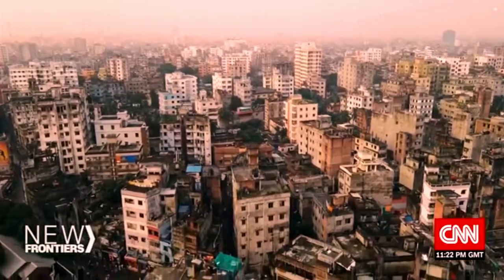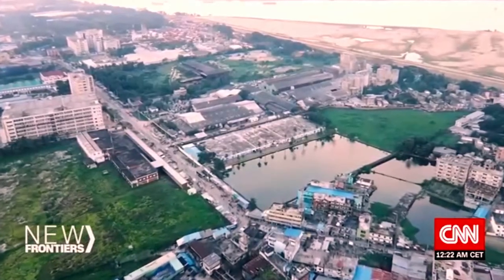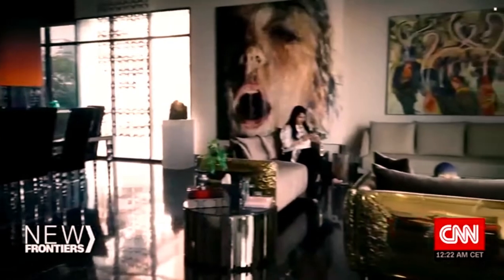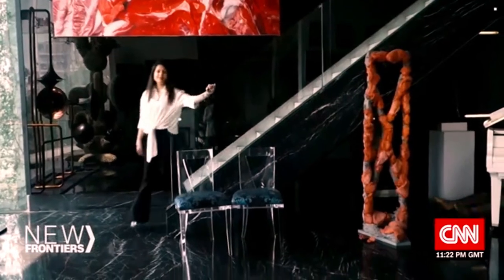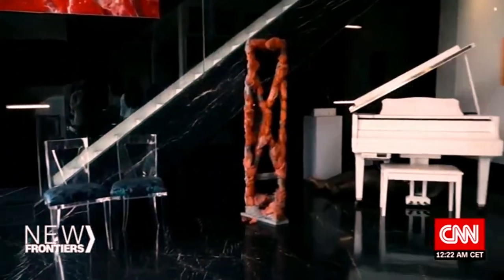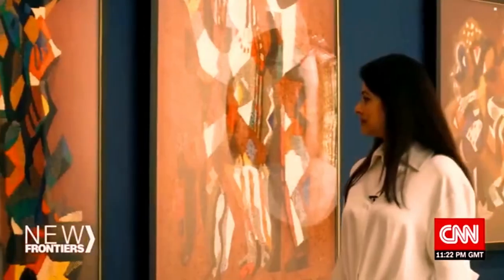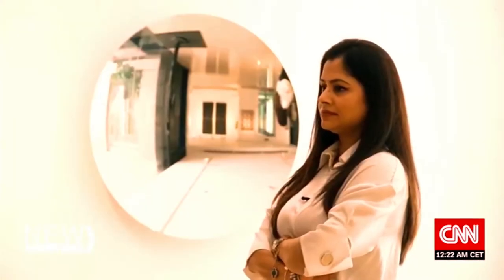Bangladesh's manufacturing-based economy has been booming for decades. But as the country looks towards the future, a new generation is bolstering the arts and culture sector. Our art scene is very vibrant and we need to be recognised and known for our art — we can't be ignored anymore. Nadia Samdani is one of Bangladesh's most prominent art philanthropists. For years, she's travelled the world attending art festivals and fairs. As her private collection grew, so too did her concerns about homegrown creatives.